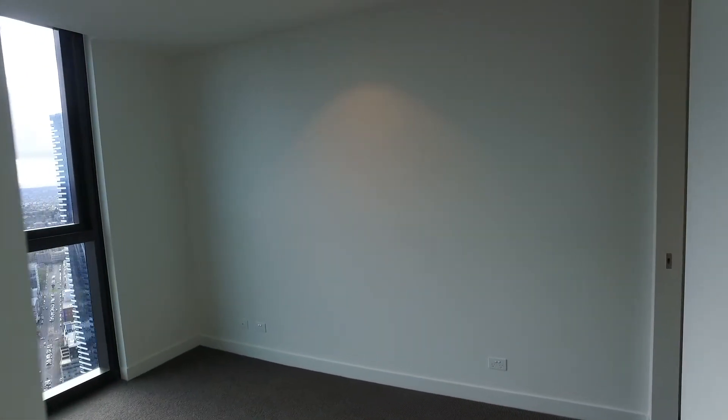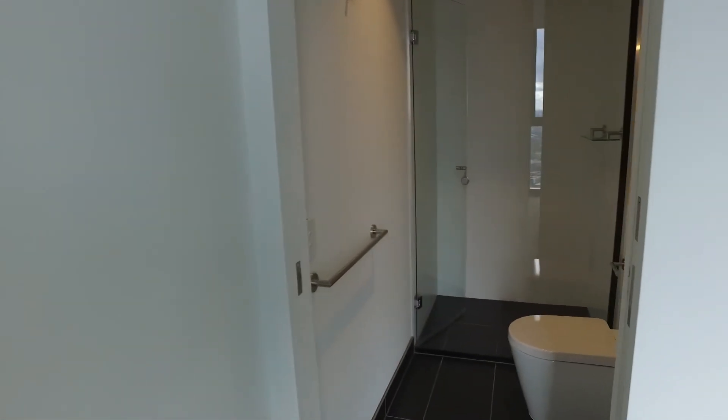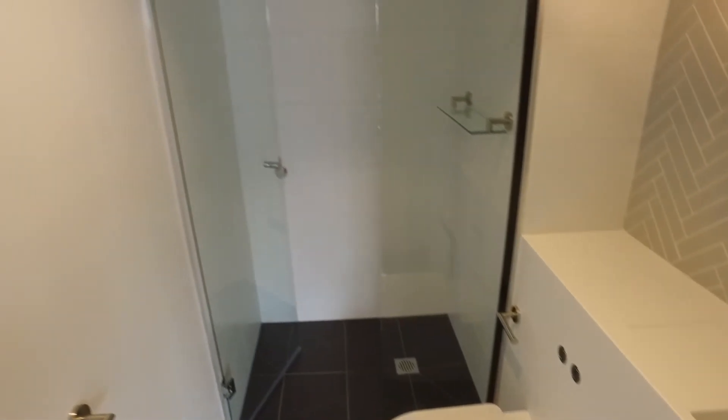We then head into the master bedroom which has the ensuite attached. It's a fantastic layout in here as well, with a great amount of natural light through those large windows. Moving through that room and into the ensuite — the ensuite has a great colour palette and light layout as per the main bathroom, with a really great layout and a fantastic sized shower.